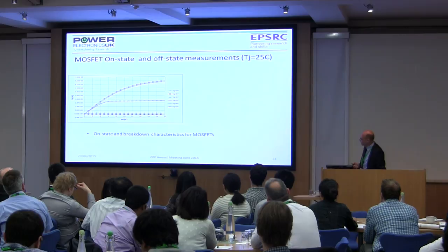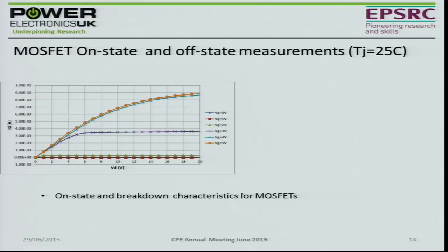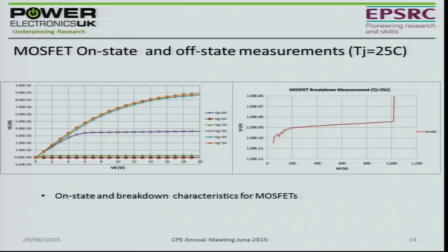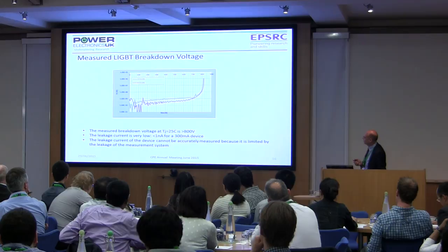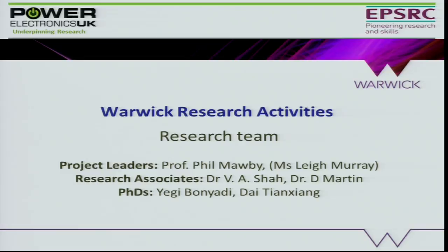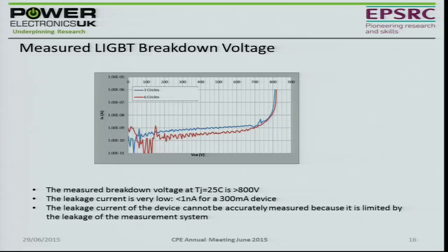There are the characteristics of the MOSFETs, and the breakdown characteristics achieving greater than 1000 volts — which was the designed value. There's also a photograph of some of the lateral IGBTs and their measured characteristics, again exceeding the 700-volt design capability. Cambridge are currently exploiting that technology as well.